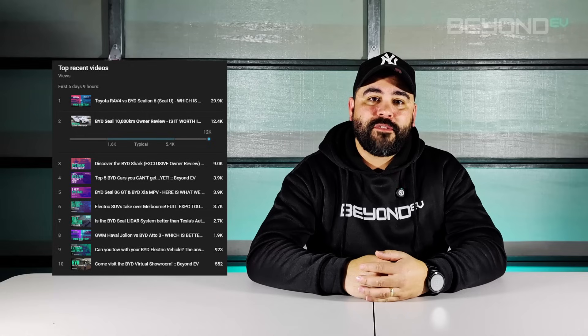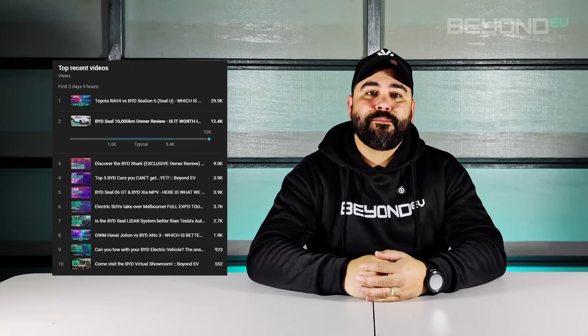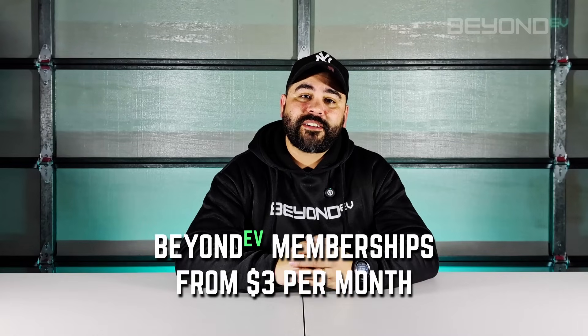Before we dive in, I just wanted to say a quick thank you for your amazing support. My recent BYD Seal ownership video has become the second most popular video on this channel, with a lot of positive comments and feedback from fellow owners and potential buyers. If you'd like to support Beyond EV further, we now have a membership program starting at just $3 a month. Members get perks like early access to videos and Beyond EV store discounts — click the join button below for more info.